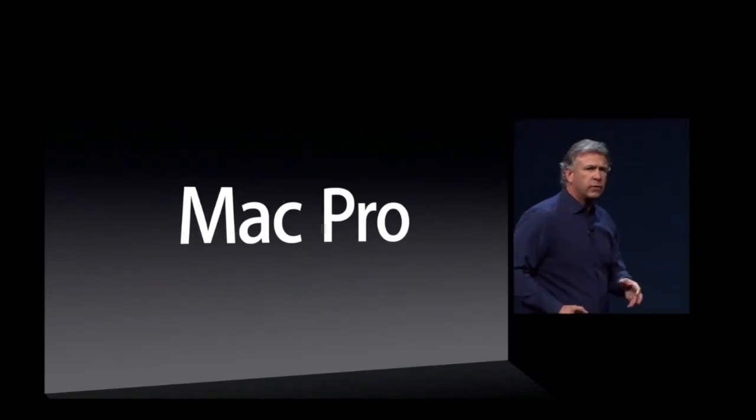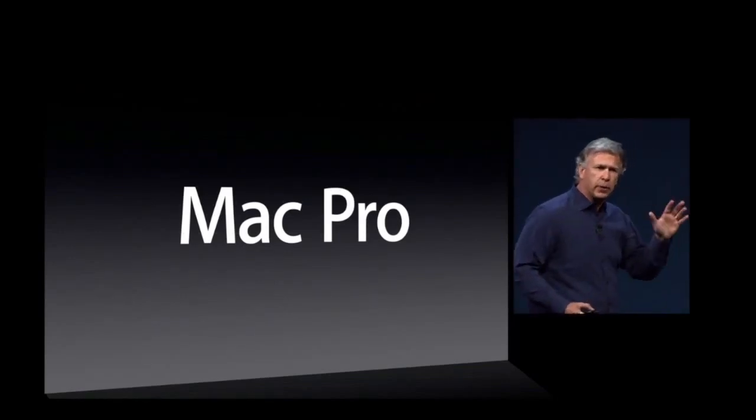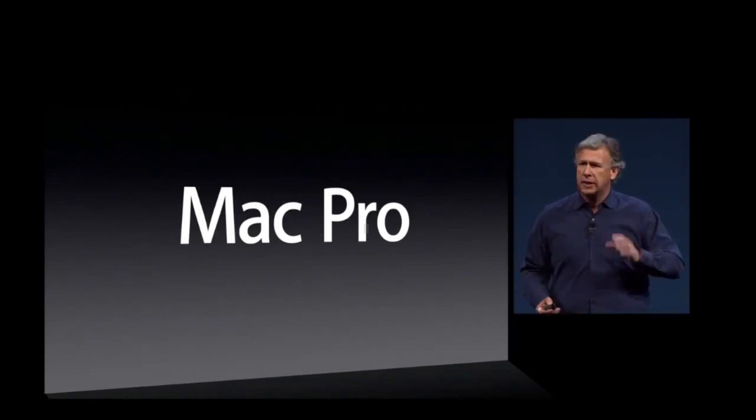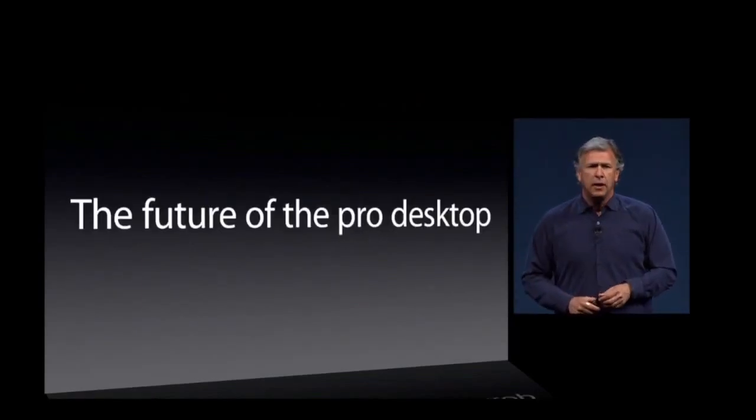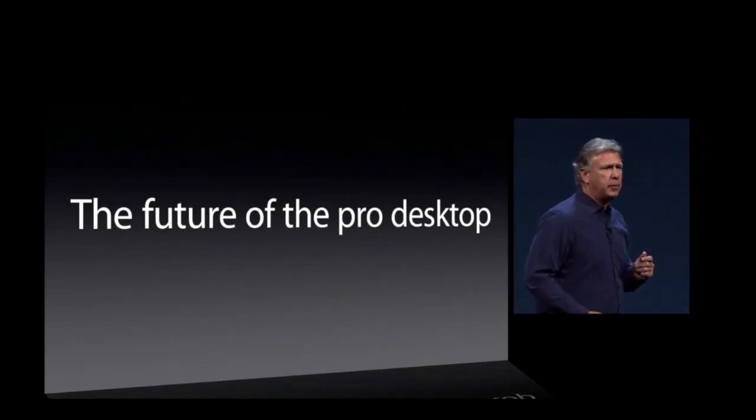We didn't want to just make another version of the same old desktop idea that everyone's had. Like with MacBook Air, our engineering team has spent quite a bit of time thinking about the technology available today and what could be possible for the future of a Pro desktop — what would be a new form factor, new design, new capabilities for another 10 years. And the engineering team has come up with something truly revolutionary, truly radical.